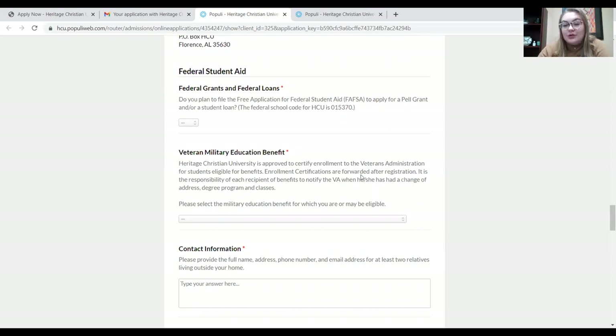Now let's look at the federal student aid section, or the financial aid section. This area discusses what kind of aid you could potentially receive as a student and what you may or may not need to do to get it. Federal grants and federal loans: do you plan to file the Free Application for Federal Student Aid, or the FAFSA? The FAFSA is what you have to fill out in order to apply for Pell grants, subsidized loans, or unsubsidized loans. If as an undergraduate student you're planning to do that, then you would click yes. Once you click yes and fill out that section, our director of financial aid will contact you with all of that information.